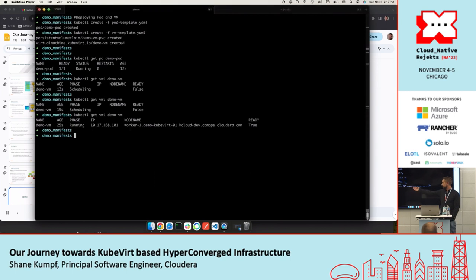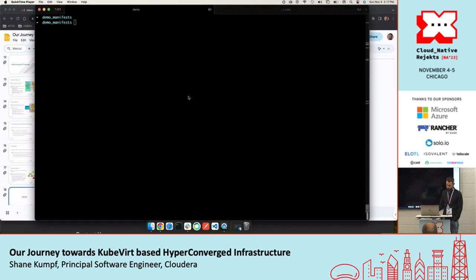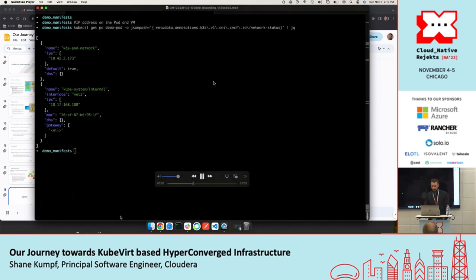Here we can see we're up and running — the demo VM has been running for 25 seconds. Note the IP: this is not inside of the pod network. This is a separate IP in the 10.17 range we've given to Whereabouts. You can also see that this particular VM is running on worker 1 within this Kubernetes cluster. Now that we've got those two resources deployed, we'll look into the networking side. Looking at the pod, we can see an additional network interface has been attached using Multus CNI.